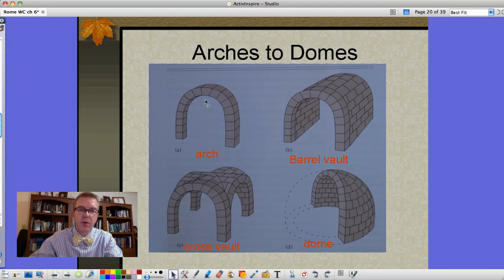And if you take an arch and sort of spin it on its axis at a point coming right through the keystone, you would end up with a dome. Rome has produced some great builders, and some of the oldest examples of domes date back to the ancient Romans.